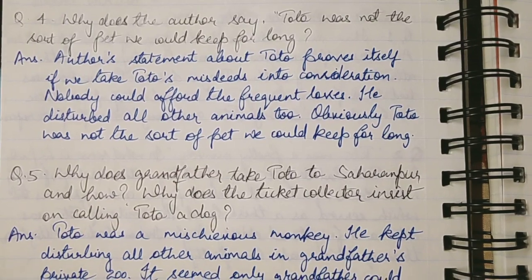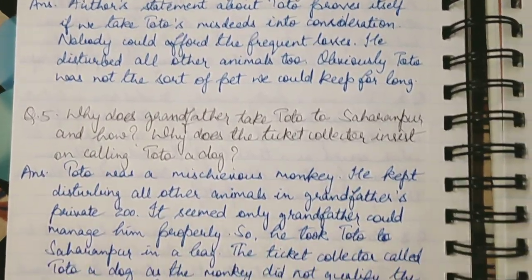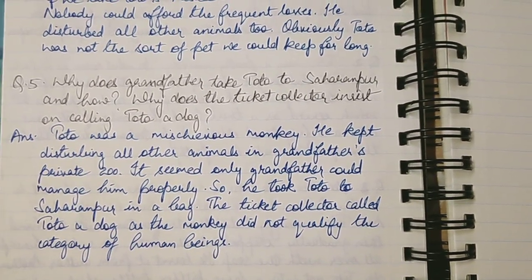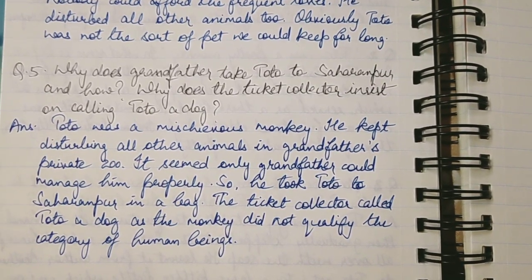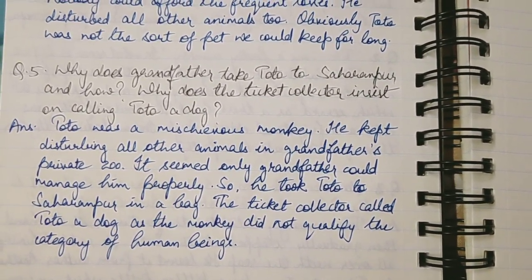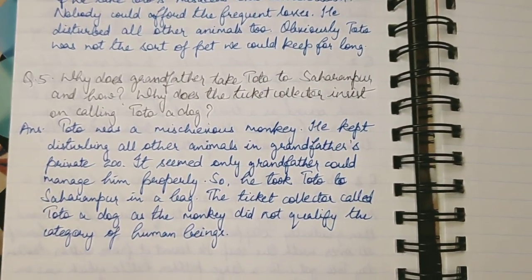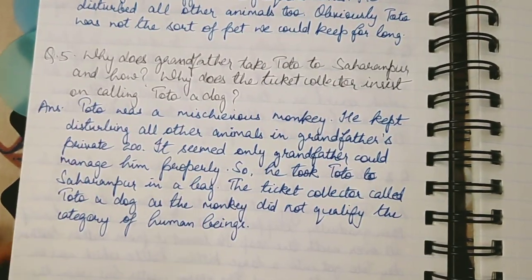Last question: Why does grandfather take Toto to Saharanpur and how? Why does the ticket collector insist on calling Toto a dog? Toto was a mischievous monkey and the chapter is about incidents filled with Toto's mischievousness and adventures.